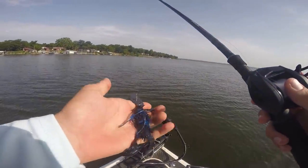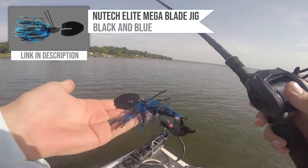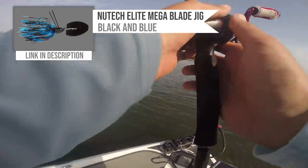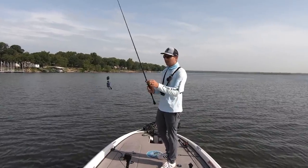Here's the bait we're going to be throwing today. It is the 1-ounce NewTek Baits Mega Bladed Chatterbait. I'll get into the bait a little bit more in a minute, but basically what I'm going to do today is throw exclusively these Mega Bladed Chatterbaits.